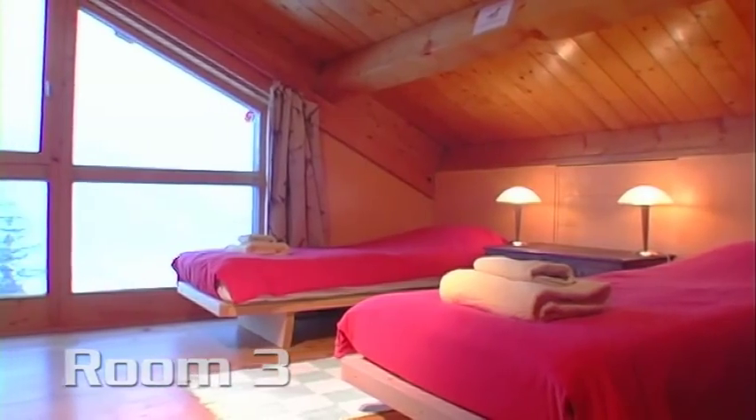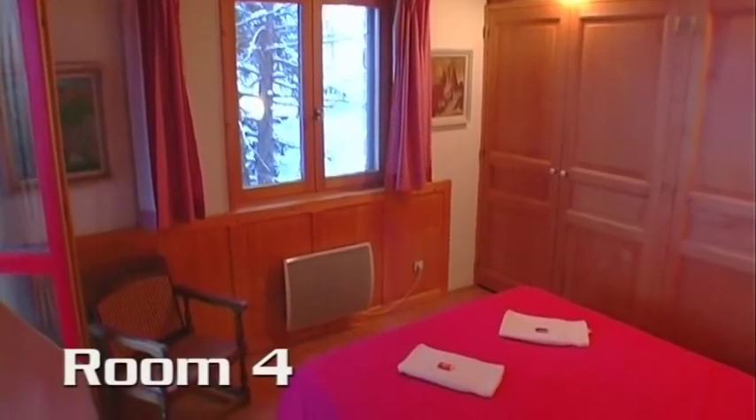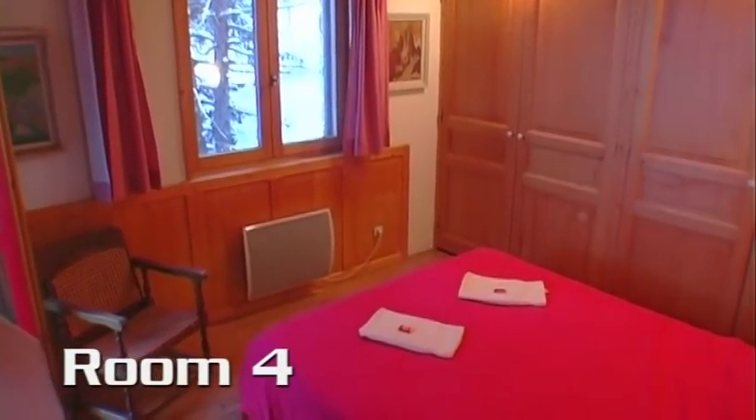The bedrooms in Ingrid are all very comfortable. The master bedroom has a superb ensuite bathroom and shower.